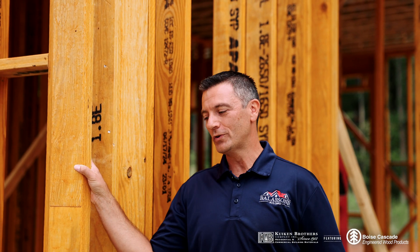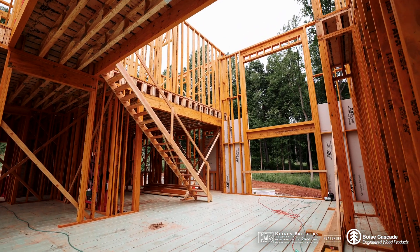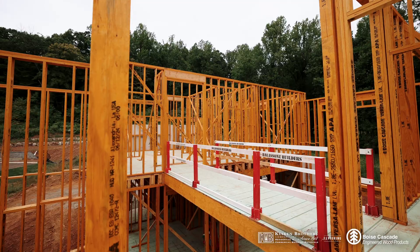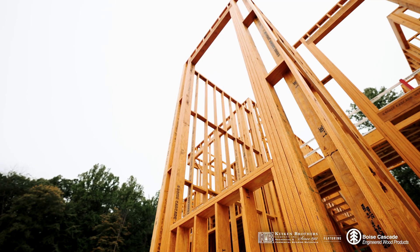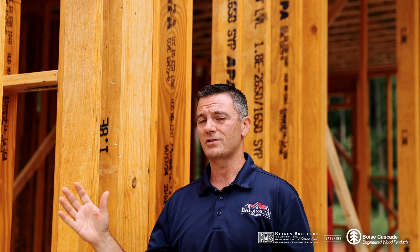The Boise Cascade studs hold up a lot better than your traditional framing — your traditional two by six wall, especially a wall that's so tall as this. We have 12-foot ceilings on the first floor and 12-foot ceilings on the second floor. You've got to be careful of bowed studs, especially with this huge window behind us. That natural light coming through and shining on this wall, you're going to see any little imperfection. So we need a super straight stud that's going to go from floor to ceiling.